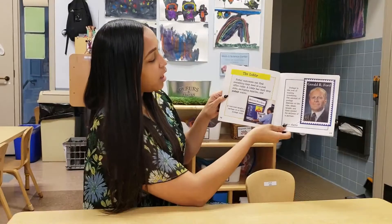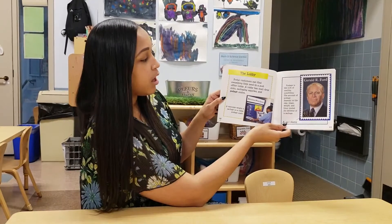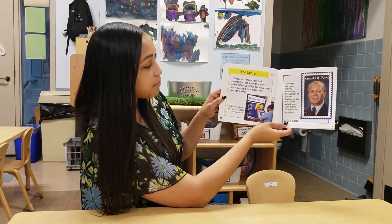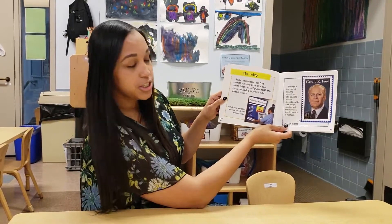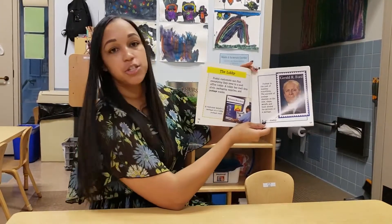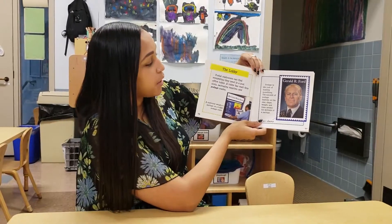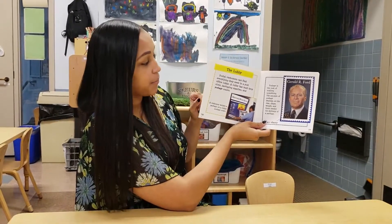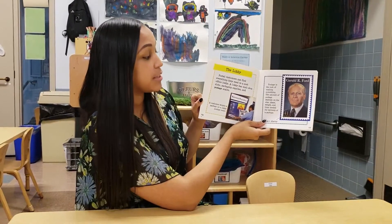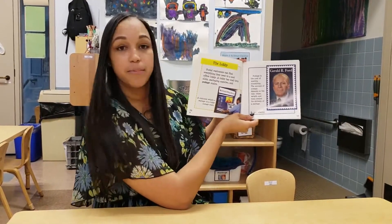The lobby. Postal customers can find everything they need in a post office lobby. A lobby has mail drop slots, packaging supplies, and postage scales. A customer weighs a package on a lobby postage scale — that's how you determine how much money it's going to cost to send the package. Postage is the cost of mailing something, and the amount of postage depends on the size, shape, weight, and time needed for delivery.